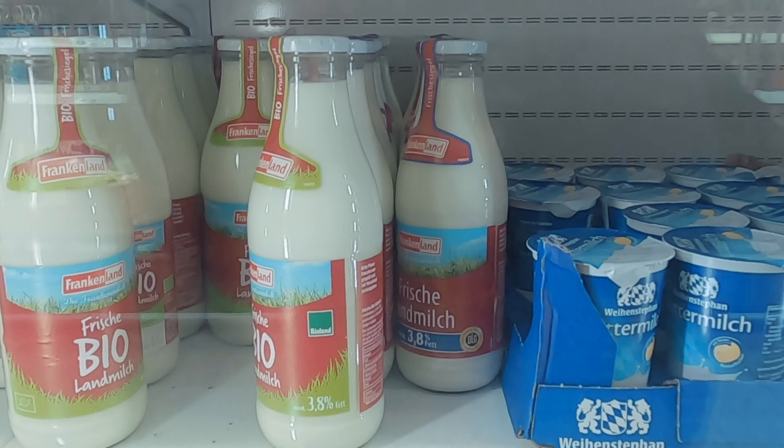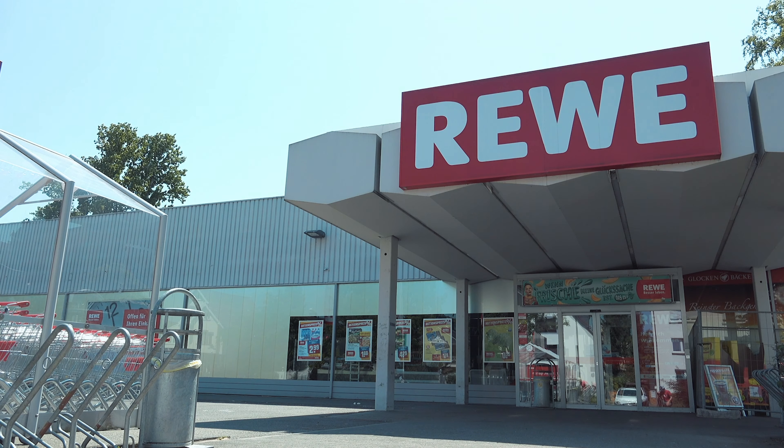Groceries in Germany are relatively inexpensive, especially for staple items like fruits and vegetables, milk, and bread. There are discount grocers like Rewe, Lidl, and Real. Real is kind of like Walmart — they have a grocery section plus clothes and electronics. The major grocers like Rewe and Lidl tend to stock fewer items, but they are relatively inexpensive compared to the United States. There are also organic grocery stores, kind of like Whole Foods, where prices are a little more expensive. Overall, groceries in Germany are probably 15 to 30 percent less expensive than in the US.